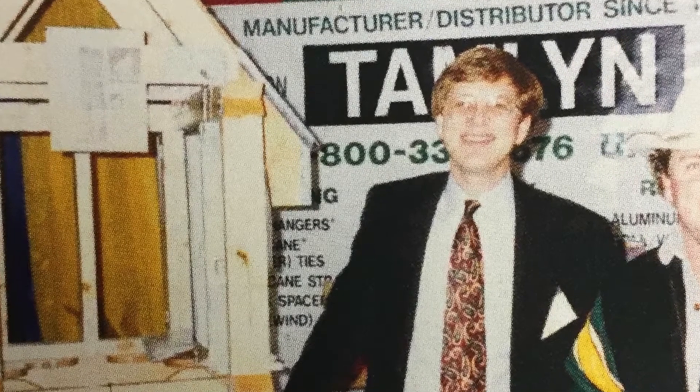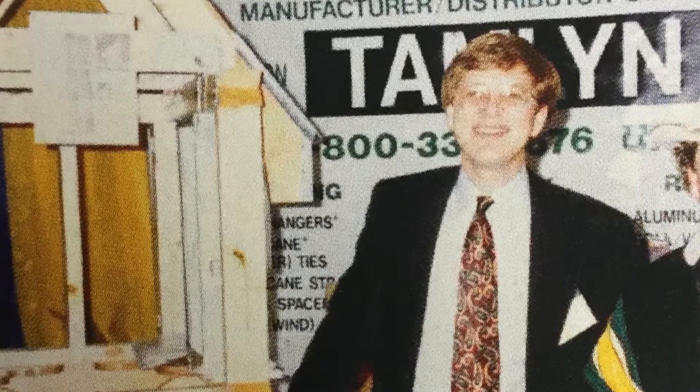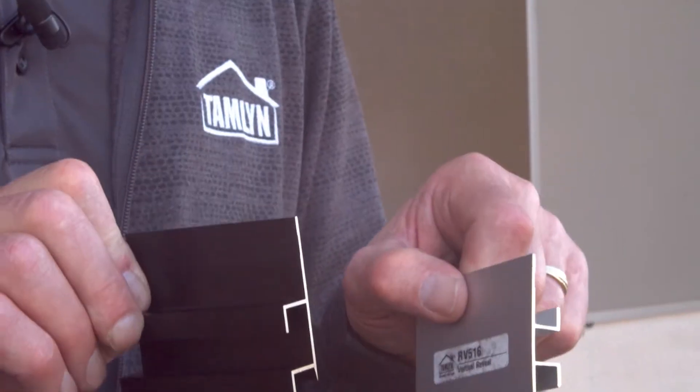We started in our backyard, actually making aluminum ply clips — just started punching these little ply clips, and we still make that product today. Now we spend more on an ad than the entire capital that we started with. Tamlin's history is one of quality, innovation, and proven science and technological performance.